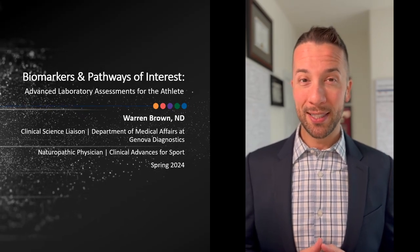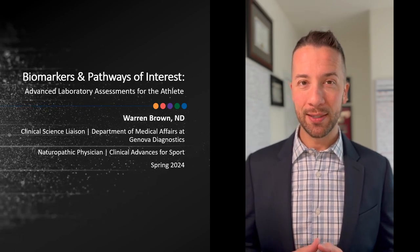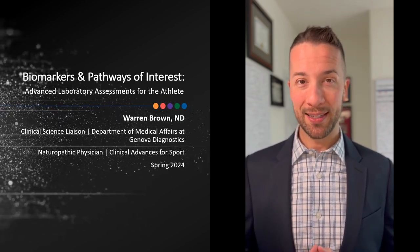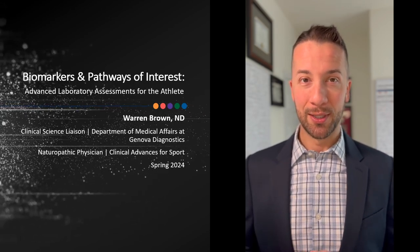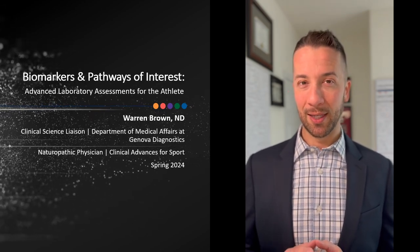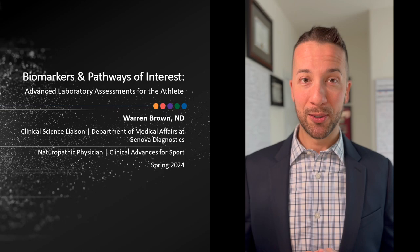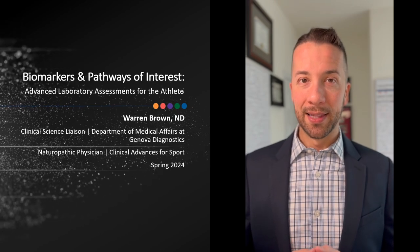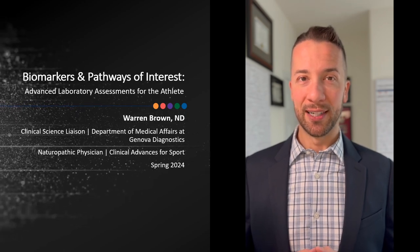If you're looking for laboratory testing that will allow you to dive deeper into the biochemistry of your athletic patients, this presentation is for you. Join me as we go beyond conventional laboratory testing to assess the metabolic blockages, the nutrient deficiencies, the gastrointestinal dysfunction, and the hormone imbalances that could be preventing your athletic patients from reaching their full health and performance potential. The biomarkers and pathways of interest that we'll be looking at are innovative, yet validated, and they can be assessed with currently available and cost-effective laboratory testing from Genova Diagnostics.